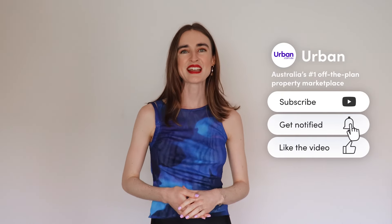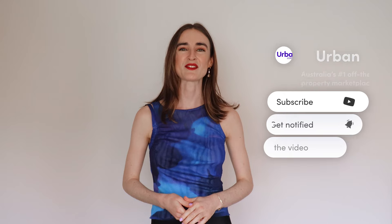If you would love to learn more about securing a brand new home at Marine Quarter, then submit your enquiry today via Urban.